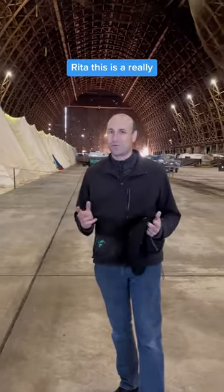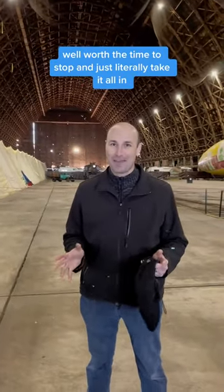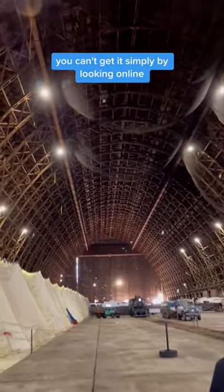Thank you very much, Rita. This is a really, really great place — well worth the time to stop and literally take it all in. Both my wife and I have seen and passed by this place several times, but to walk in and actually be in it, you can't get it simply by looking online. You have to come here. It's really something spectacular.